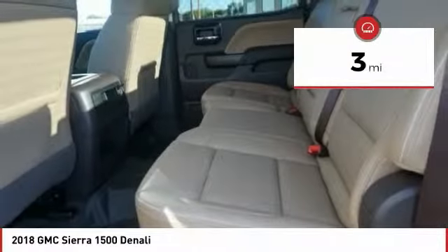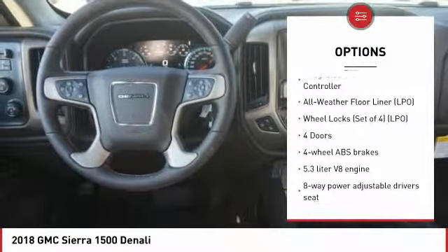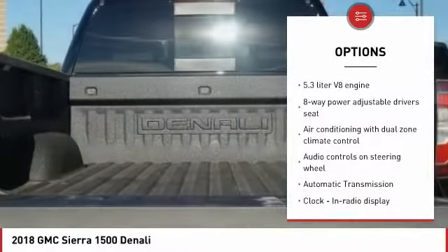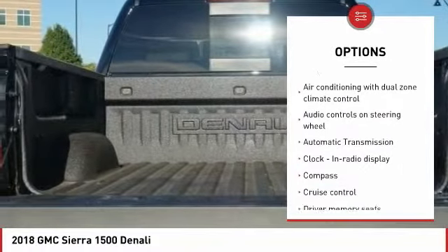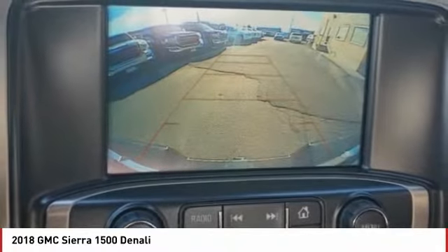This vehicle has less than 100 miles. Here are some of this vehicle's great options: traction control, navigation system, remote engine start, passenger airbag, automatic transmission, tilt and telescopic steering wheel, cruise control, trip computer, compass, and remote power door locks.